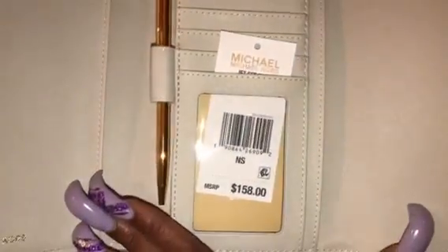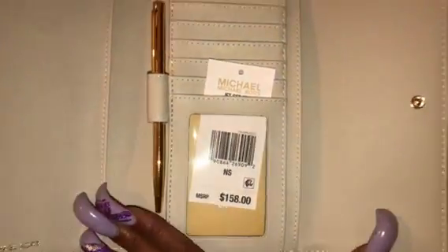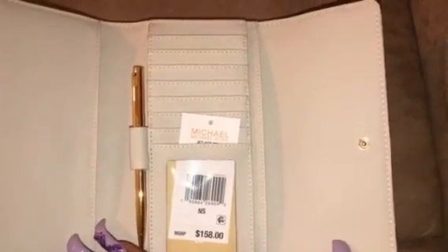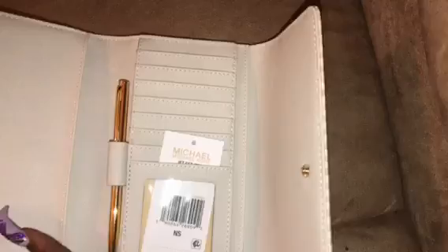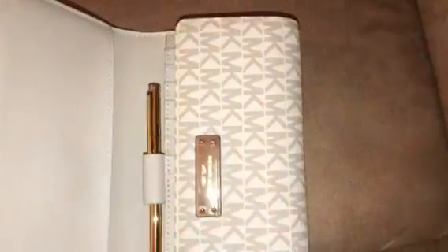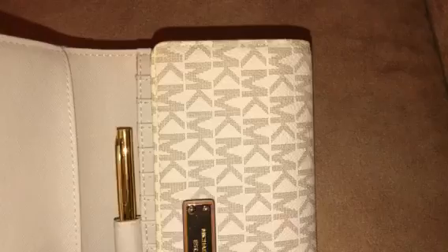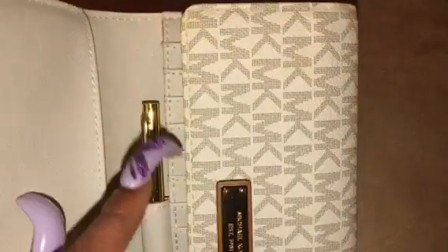This is what the wallet looks like — you can see it retails for $158. I bought this wallet to get the checkbook cover out of it and I never use the wallet. If you follow me, you know what wallet I use all the time — I don't switch out my wallets. There is a little discoloration on the edge, it looks a little yellow right there.